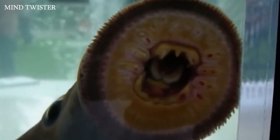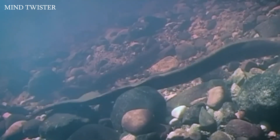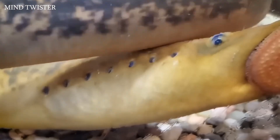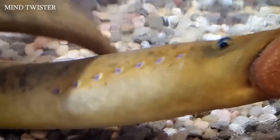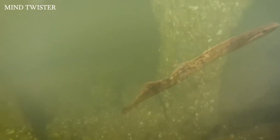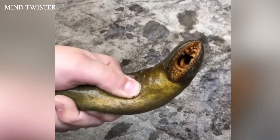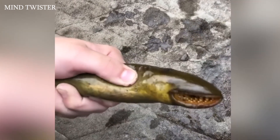An ancient jawless animal with a very strange appearance, its long worm-like body is densely covered with mucus, with seven holes on each side and a scary round mouth in the form of a suction cup. Hiding inside are a sharp ring of teeth. It has no bones, no paired fins, no stomach — and it's a parasite. It's quite creepy.